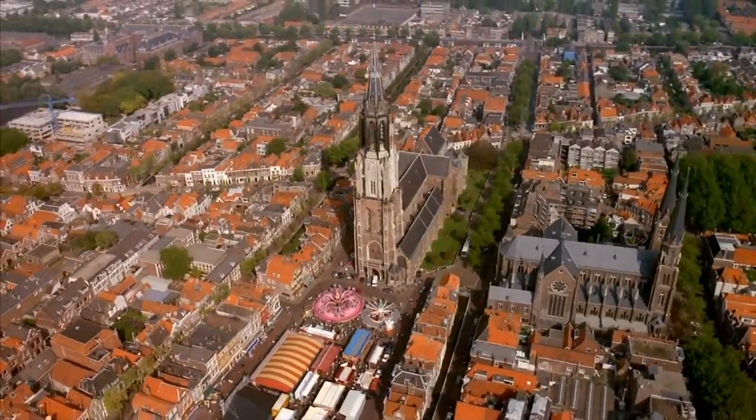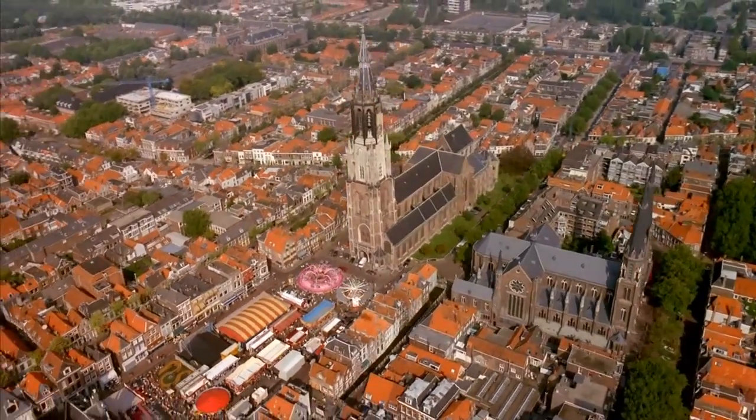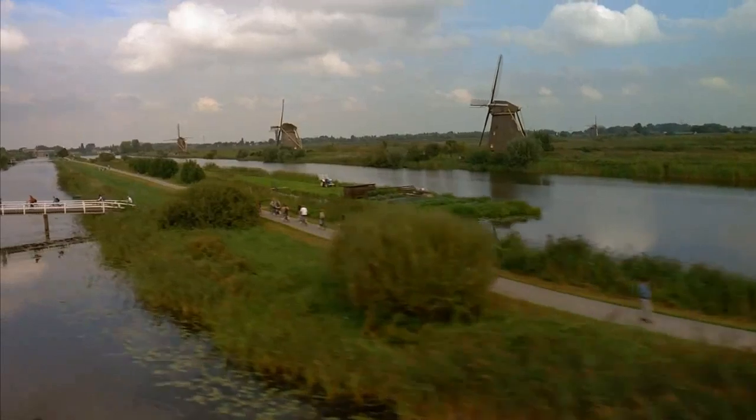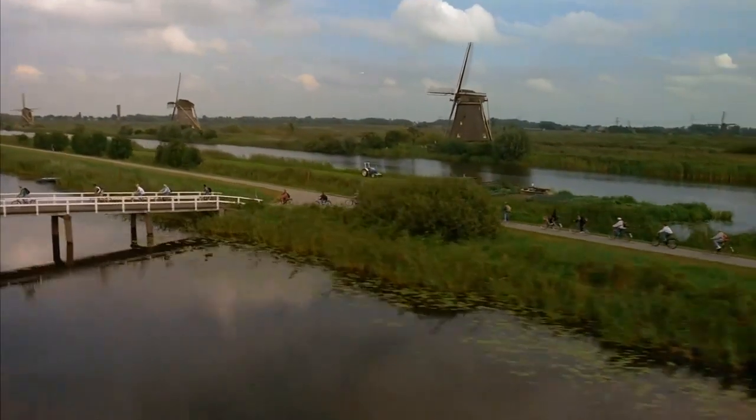While Galileo's telescope allowed us to take an outward voyage, another innovation, here in the Dutch town of Delft, would lead us on an inward journey of discovery.